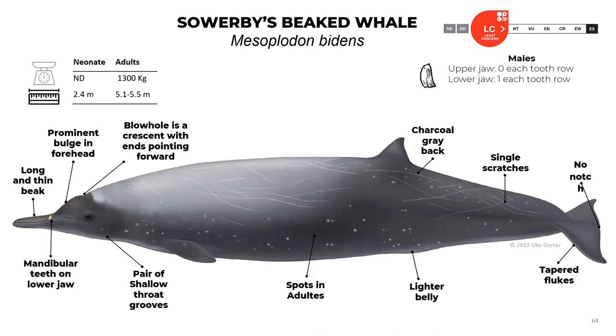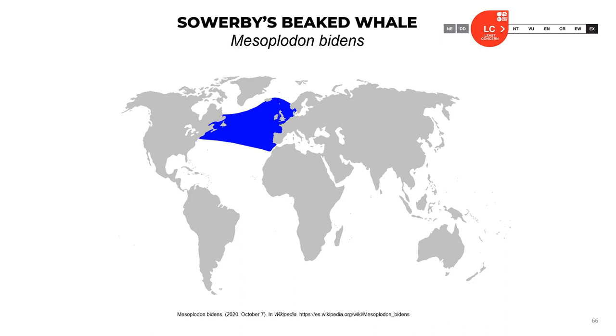Sowerby's beaked whale, Mesoplodon bidens: neonates are about 2.4 meters; adults reach 5.1 to 5.5 meters and about 1.3 tons. They don't have teeth in the upper jaw, and males have one tooth in each row. These animals have a long thin beak with mandibular teeth on the lower jaw, a prominent bulge in the forehead, a crescent-shaped blowhole with ends pointed forward, a pair of shallow throat grooves, spots on the body especially in adults, lighter belly, tapered flukes with no notch, and charcoal gray back. It is expected to be present in the Caribbean. The official classification is least concern.